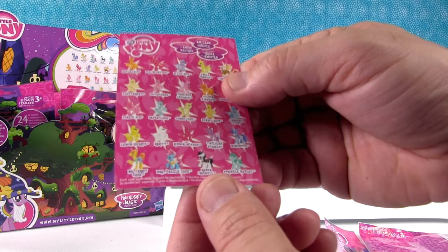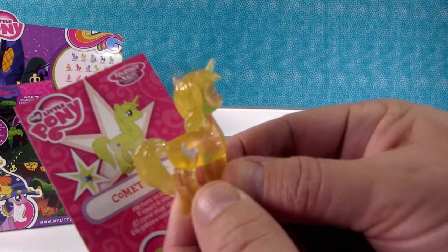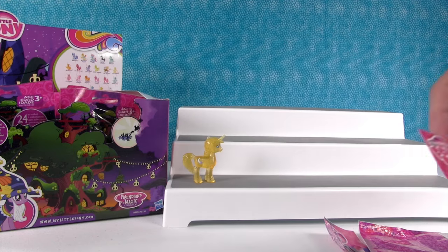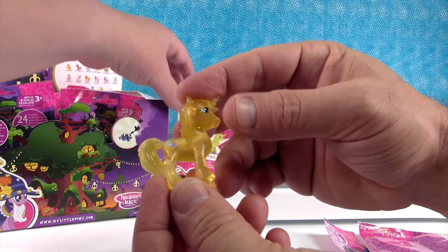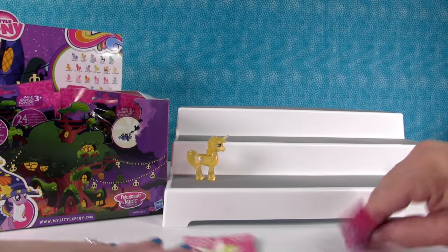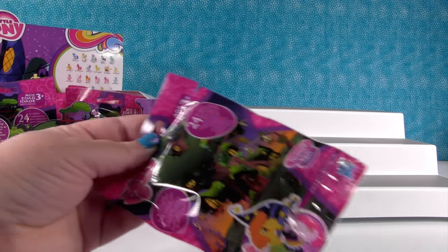I really want to get Raven Inkwell also. Oh, I got a boy pony — Comet Tail! He runs so fast. I really like him. He has a moon and a star. He's a different shape — I feel like his head is turned. I think that's a new mold, so I like that.